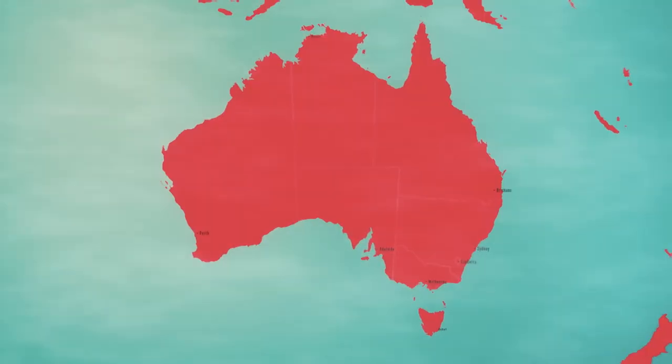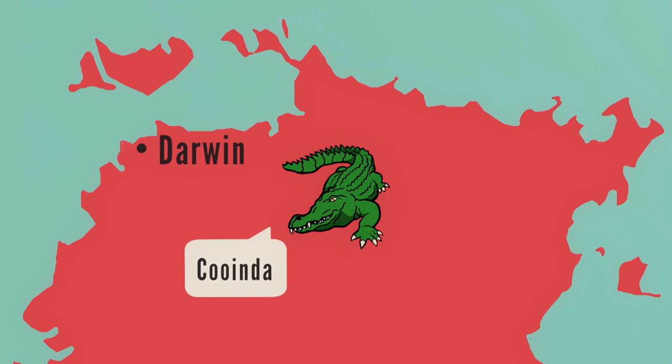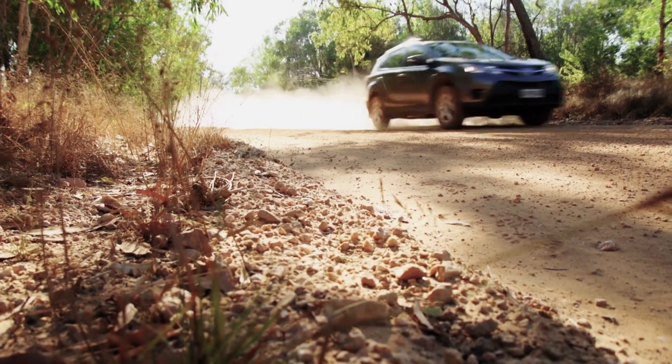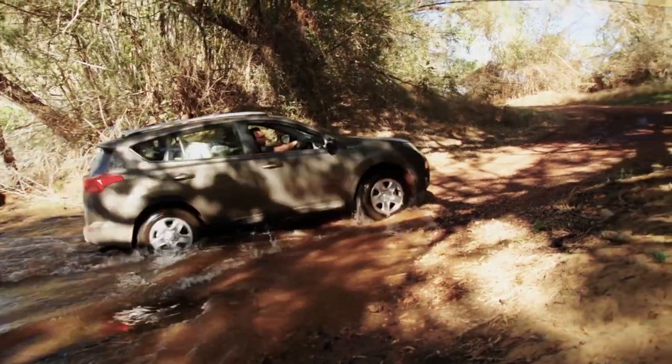We've just touched down in Darwin and we're about to head out to Kakadu National Park. Most people think it's difficult to get around the Northern Territory but you'd be surprised how accessible this awesome part of the world is. Today we're travelling to Kawinda, which is right in the heart of Kakadu National Park. There's two ways into Kawinda from Darwin — you can go down the main paved highway or you can take the road less travelled. You can guess which way we went.